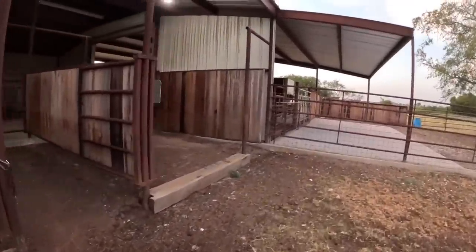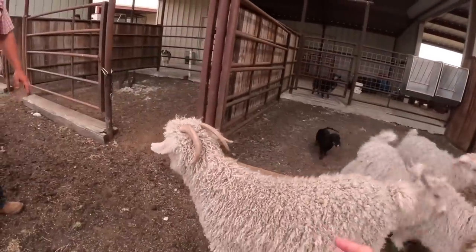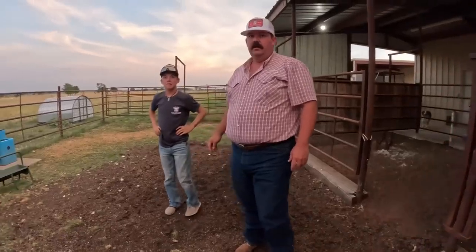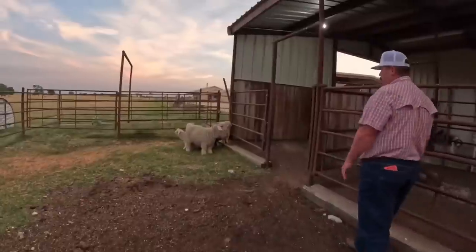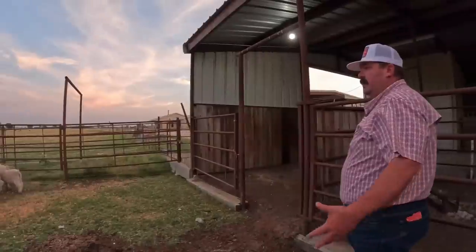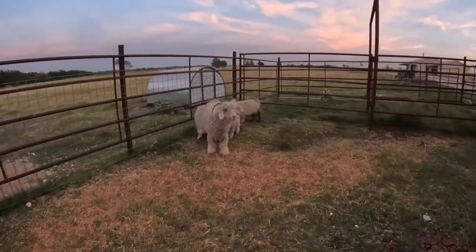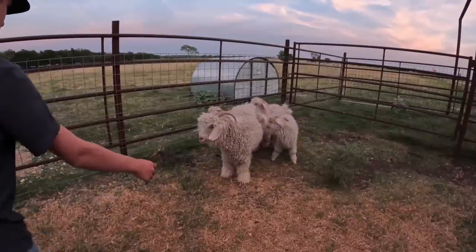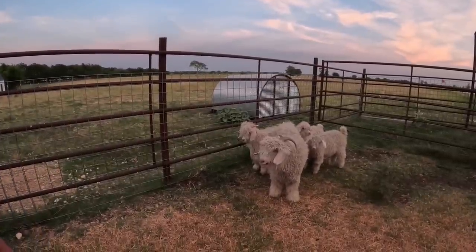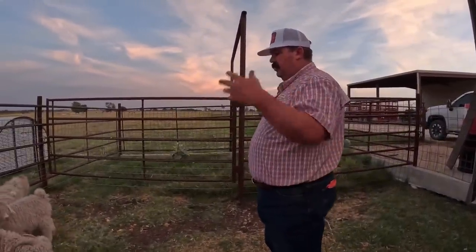Tell me about the goats. We've got: this one is going to be Clancy's two-tooth and older — we have a two-tooth and older, but we don't like her, so we bought a different one. The big one is Venus, and she's Clancy's adult. Then the one with the bigger horns — this is going to be his Billy, his two-tooth and younger Billy. And he'll show the Billy that he won with last year in the older age group.